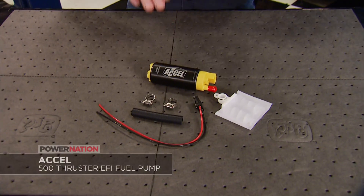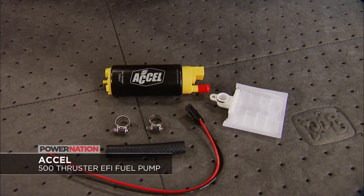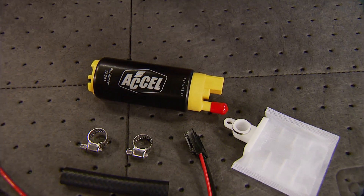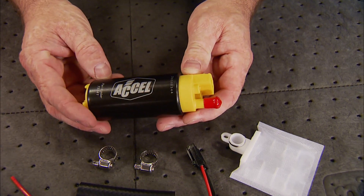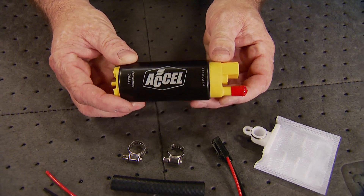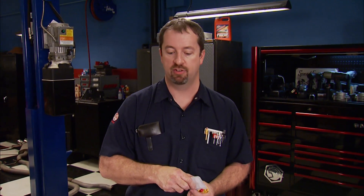Increased horsepower requires increased fuel supply. XL's 500 Thruster Series in-tank pumps for EFI deliver the goods by supporting up to 900 horsepower while still using the stock fuel lines. The turbine design is E85 compatible and it's a direct fit in most applications, coming with a handy installation kit. It's also great for EFI conversions and has a flow rate of 500 pounds per hour at 43.5 PSI.